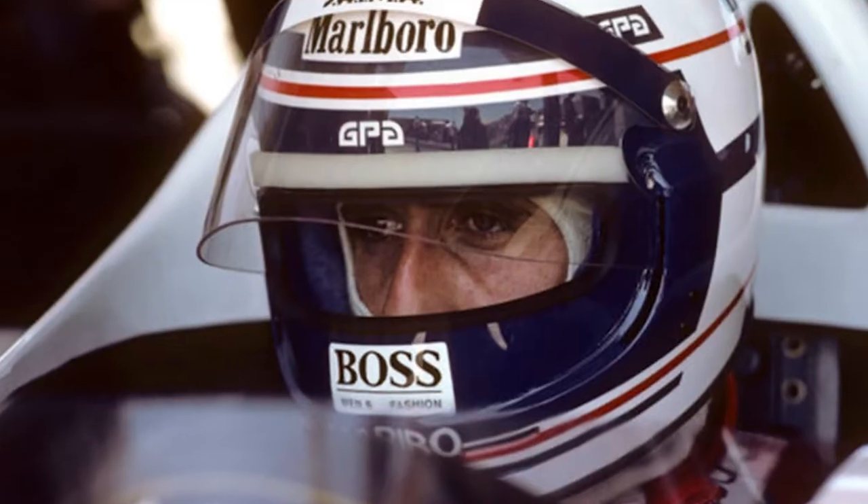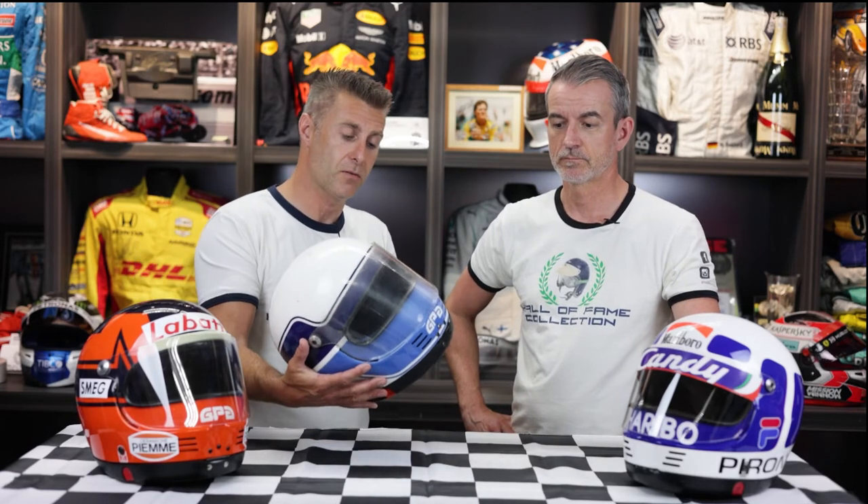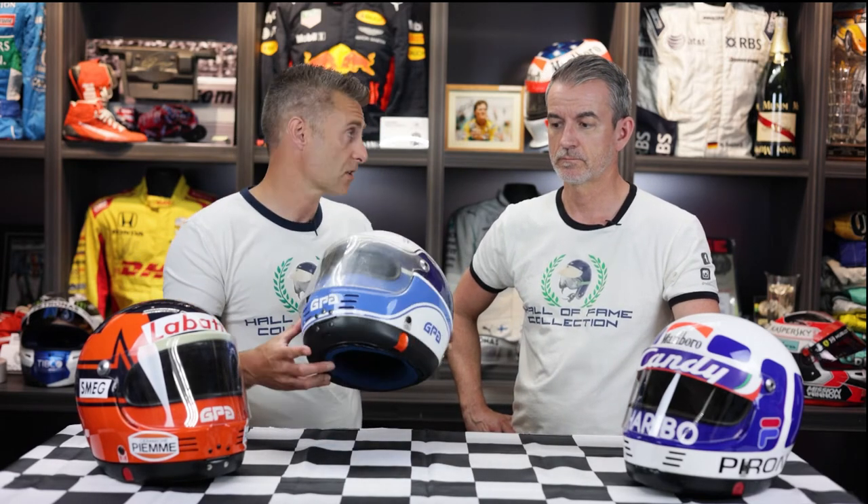His teammate Pironi, Alain Prost, John Watson — we've seen Niki Lauda wearing one as well. They are very popular amongst collectors now because they're just very hard to come by.